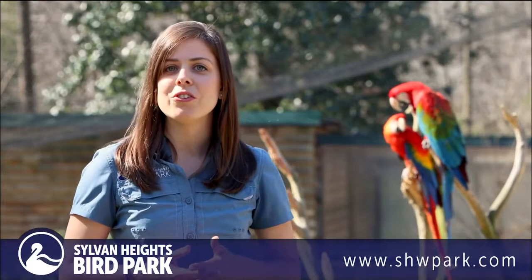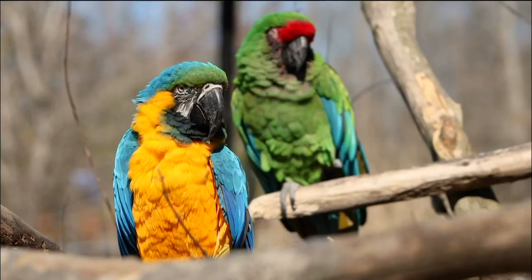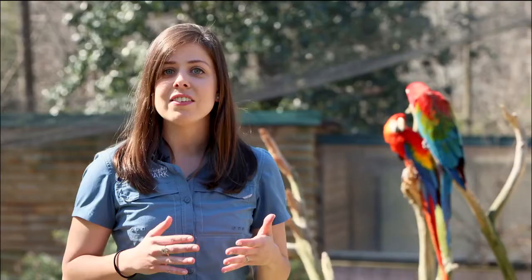Hi, my name is Ashley, and I'm an educator here at Sylvan Heights Bird Park, and today I'm here to introduce you to our macaws. Macaws are a group of parrots that are native to Mexico, Central, and South America. There are 17 species of macaws that come in a variety of bold and beautiful colors.